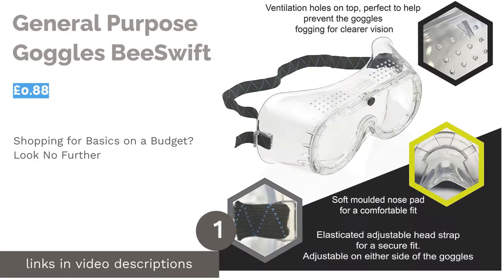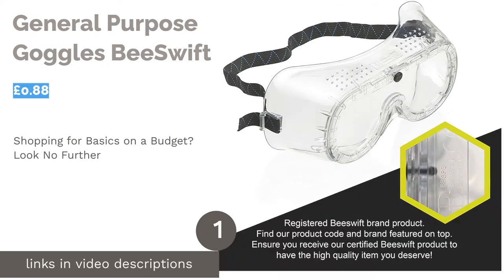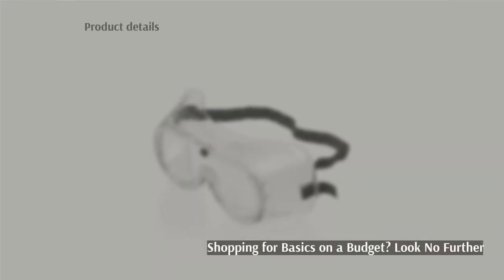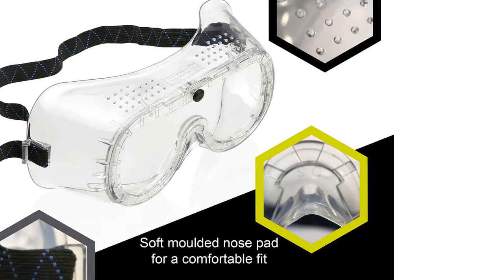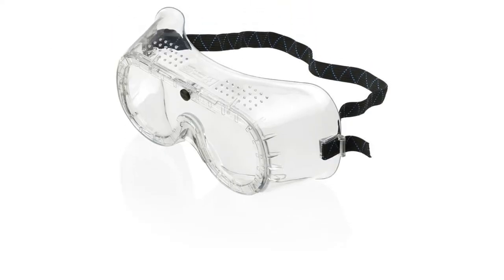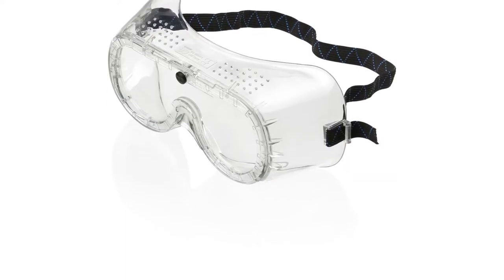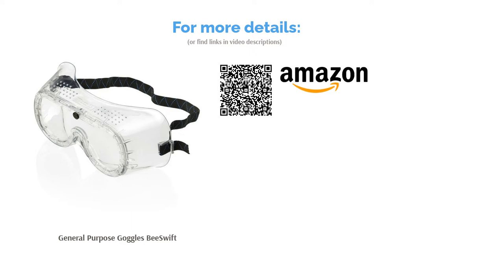The first product on our list is the General Purpose Goggles B Swift. These PVC glasses are exactly what you'd expect to find in a school lab or in a home DIY essentials box. They provide the bare minimum of eye safety, which is all that you need to help with small projects or to save your eyes from things like cleaning products or paint fumes. They're lightweight, comfortable, and cost less than one pound per piece, making them a great option for bulk buying. These aren't the most reliable choice if you're working with chemicals or debris, but they do the job of keeping your eyes safe from dust.